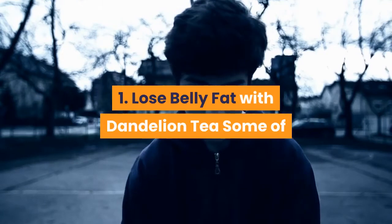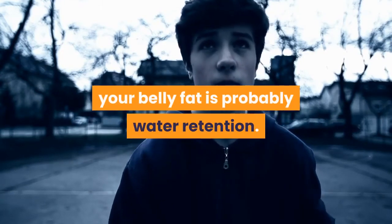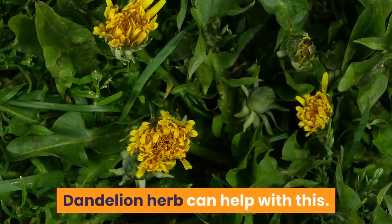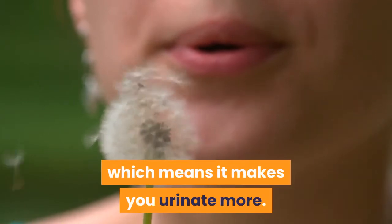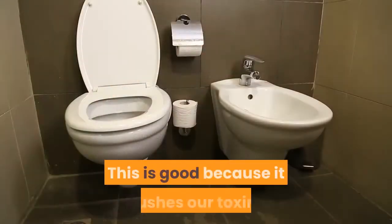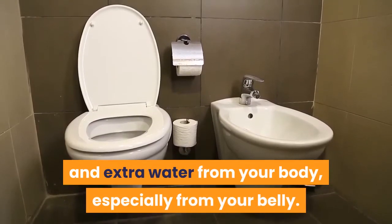1. Lose Belly Fat with Dandelion Tea. Some of your belly fat is probably water retention. Dandelion herb can help with this. Dandelion is a natural diuretic, which means it makes you urinate more. This is good because it flushes out toxins and extra water from your body, especially from your belly.